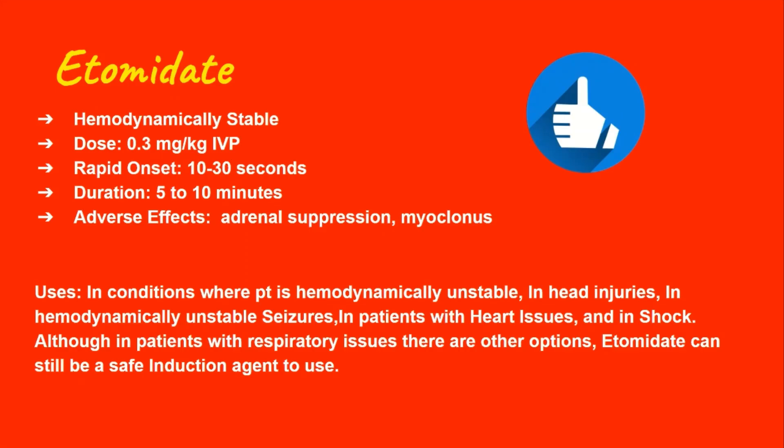Let's start with etomidate. It's by far the most used sedative simply because it's hemodynamically stable, meaning it won't affect blood pressure or vital signs as much as other agents. It tends to get used the most because a lot of the time when someone is being intubated, they're sick and unstable. Etomidate doesn't affect pain, so you may also be administering fentanyl for patients with increased intracranial pressure to prevent worsening ICP from the stress of intubation. The typical dose is 0.3 mg/kg with an onset of about 30 seconds and a duration of up to 10 minutes.